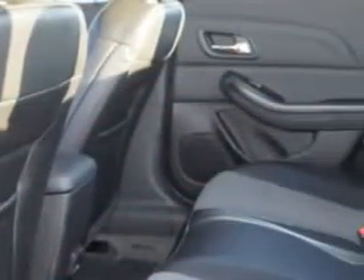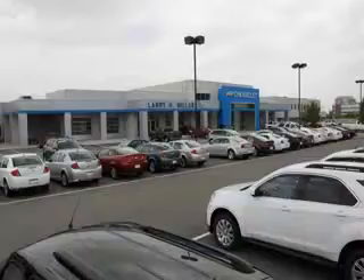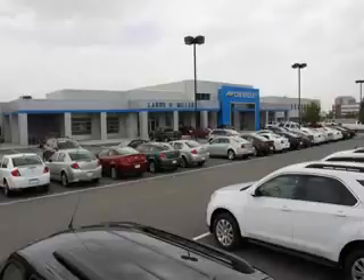Enjoy the drive and have peace of mind in this 2014 Chevrolet Malibu. See us at Larry H. Miller Chevrolet of Murray today. Please contact us today or visit our site at LarryHMillerChevrolet.com. We look forward to seeing you soon.